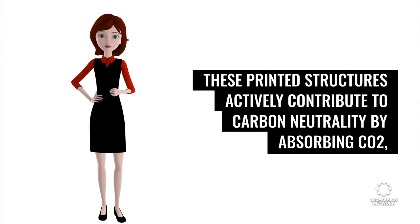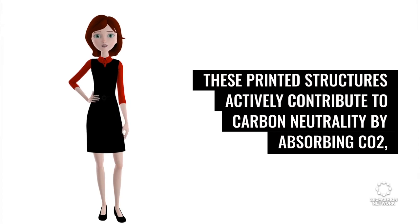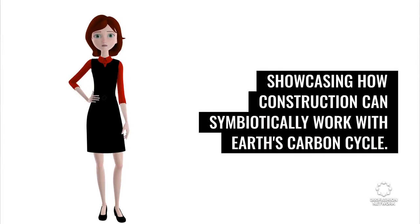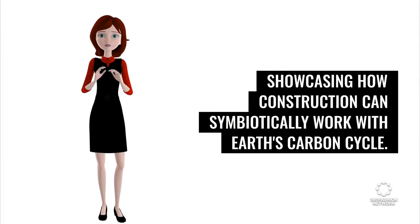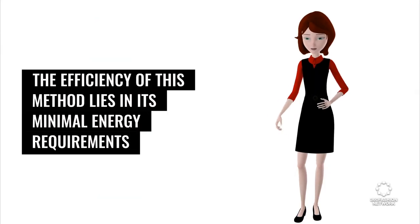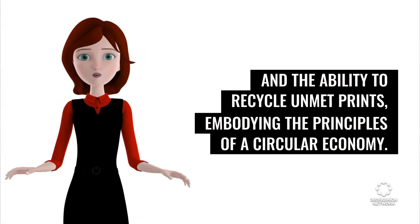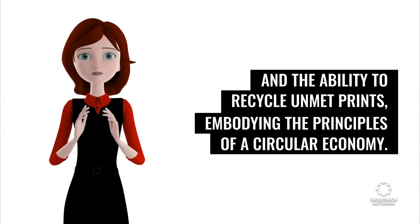These printed structures actively contribute to carbon neutrality by absorbing CO2, showcasing how construction can symbiotically work with Earth's carbon cycle. The efficiency of this method lies in its minimal energy requirements and the ability to recycle unmet prints, embodying the principles of a circular economy.